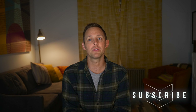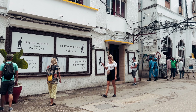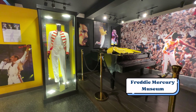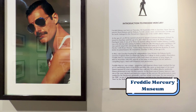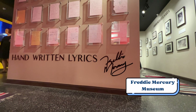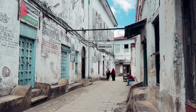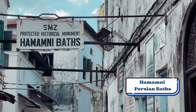Stone Town is also home to the Freddie Mercury Museum — the birthplace of the Queen frontman. This house is now a dedicated museum paying tribute to this all-time music legend. It is filled with different displays and memorabilia about his upbringing on the island and his journey to becoming rock music royalty.